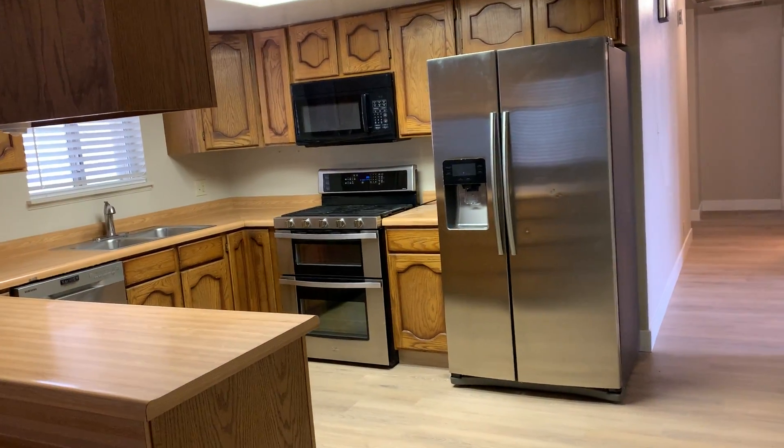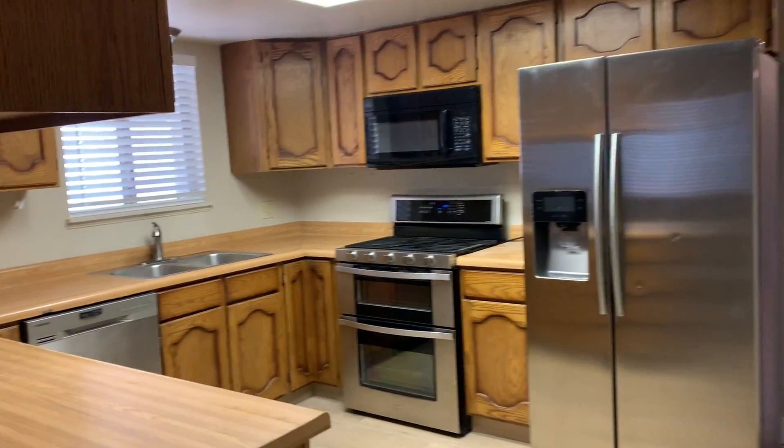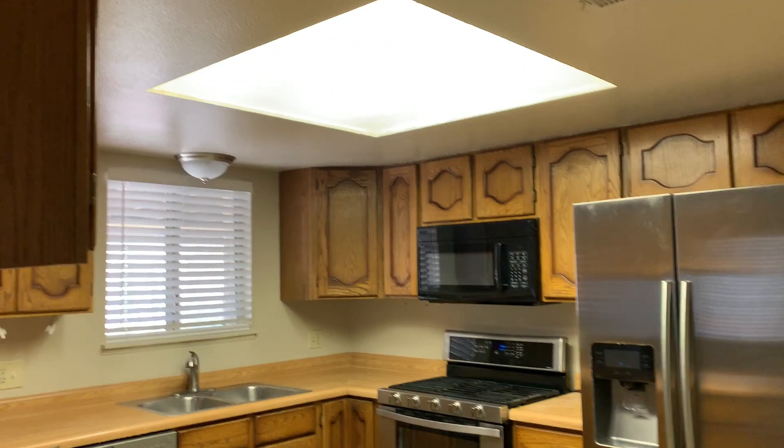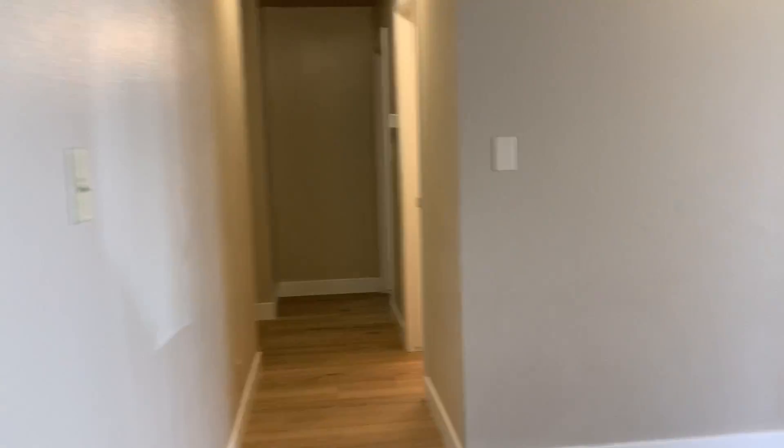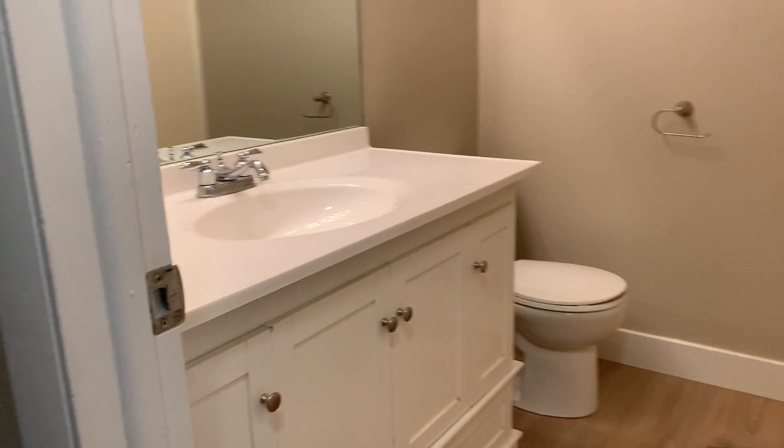You've got nice ceiling fans in there. Stainless steel appliances are really nice. A gas stove. A lot of cabinetry here in the kitchen. And then if we come back down this way, we've got the entryway that we just came through. And you've got your hall bathroom, which does have a tub shower unit.